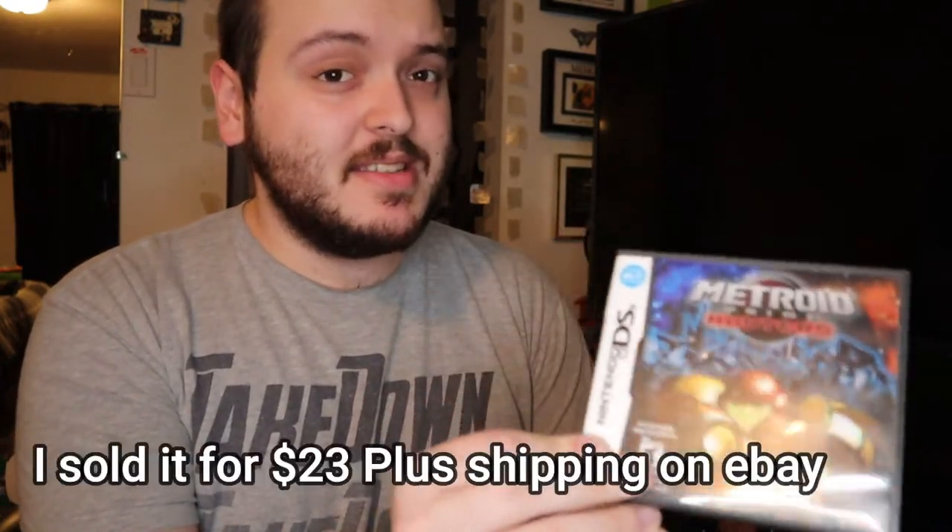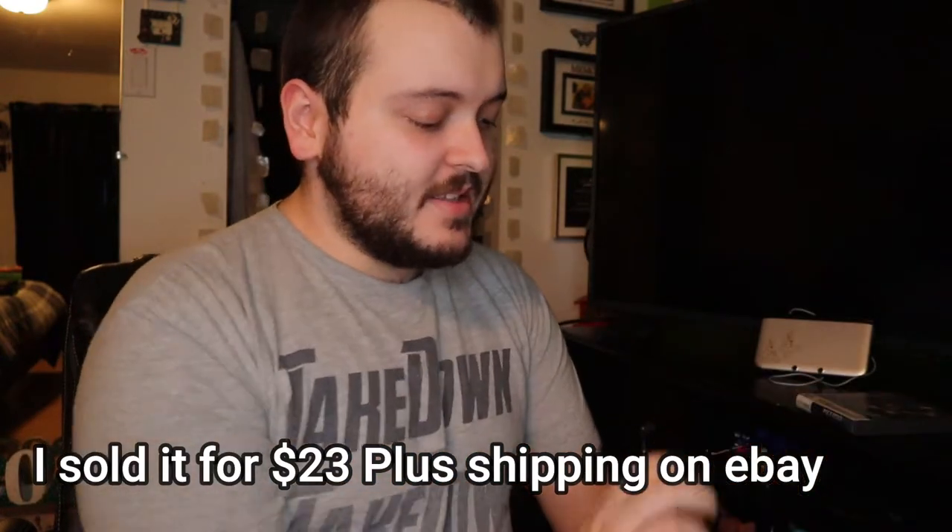It also included the charger and everything the 3DS needs, plus three games. The three games are Metroid Prime Hunters — I knew nothing about it but looked it up and it sells for about $30 plus shipping. The next game is Pokemon X, which I've been on the hunt for because the value keeps going up every year — it sells for about $25 to $30 on eBay plus shipping. We also have Super Smash Bros for the 3DS, which only sells for about $20 on eBay, which is still great.